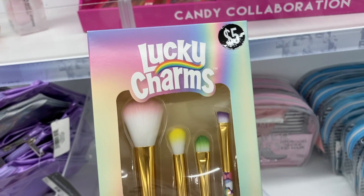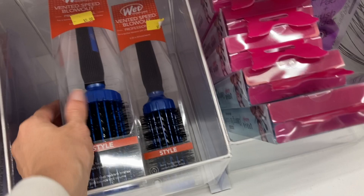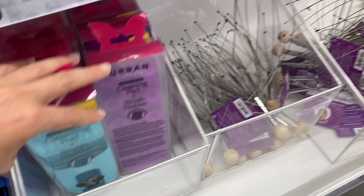And then it looks like on the bottom section there are some brushes, some brush holders, makeup holders, cleaning sets, and some scalp massagers. See over here there is this facial roller here for $5.